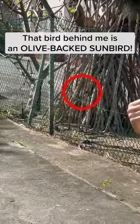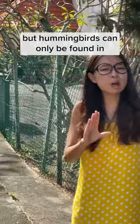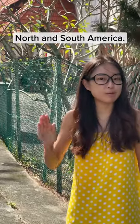That bird behind me is an olive-backed sunbird. This beautiful, chirpy bird is often mistaken for a hummingbird, but hummingbirds can only be found in North and South America.